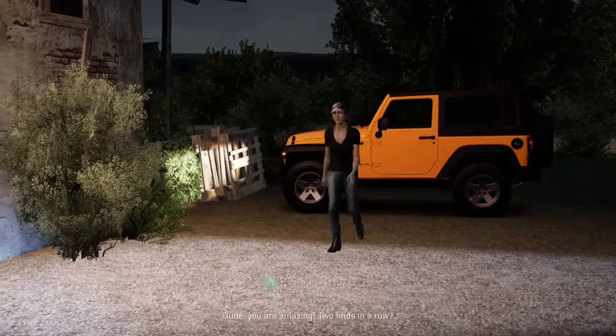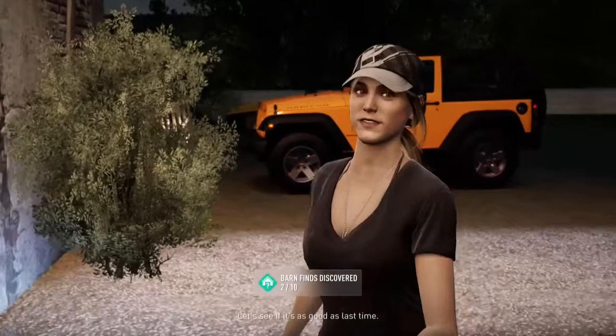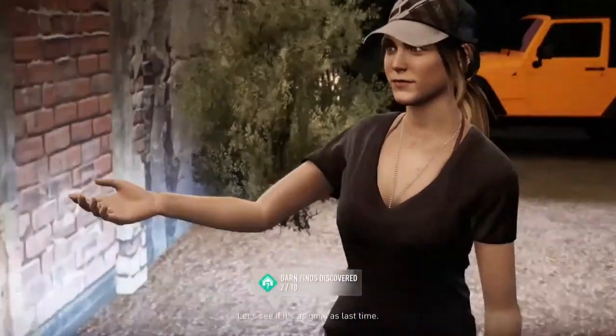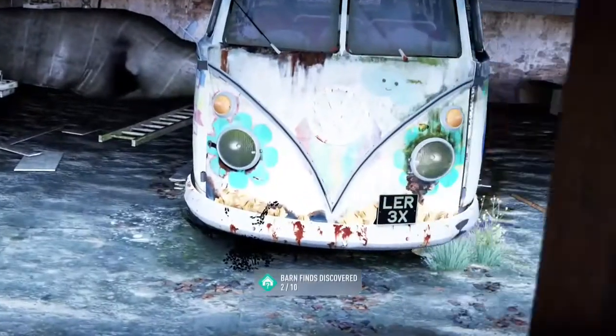This one's really easy to find. I actually found it at night, so if you're looking for it during the day you should find it no problem. And this time it is the Volkswagen hippie van — you're not going to be racing this thing, but it's just kind of cool to drive around and throw a cool paint job on it.